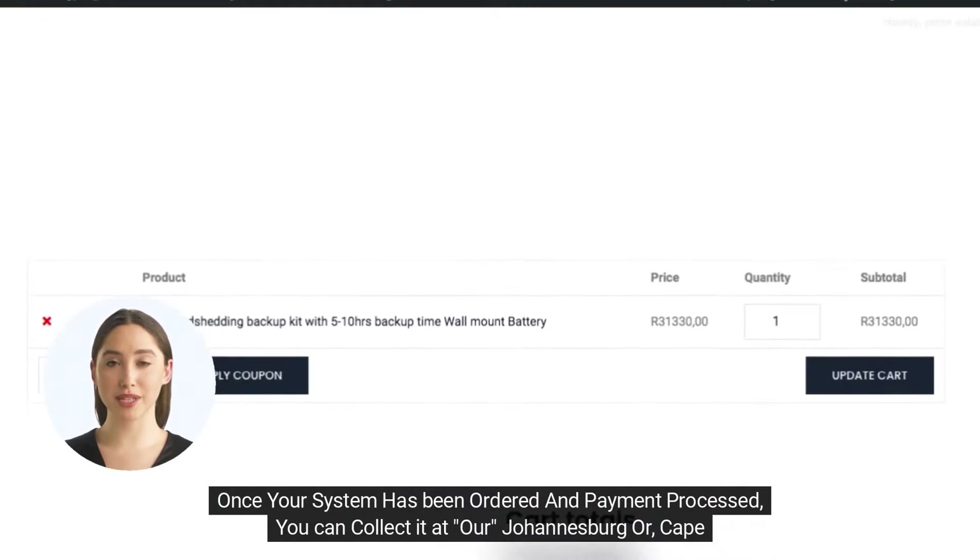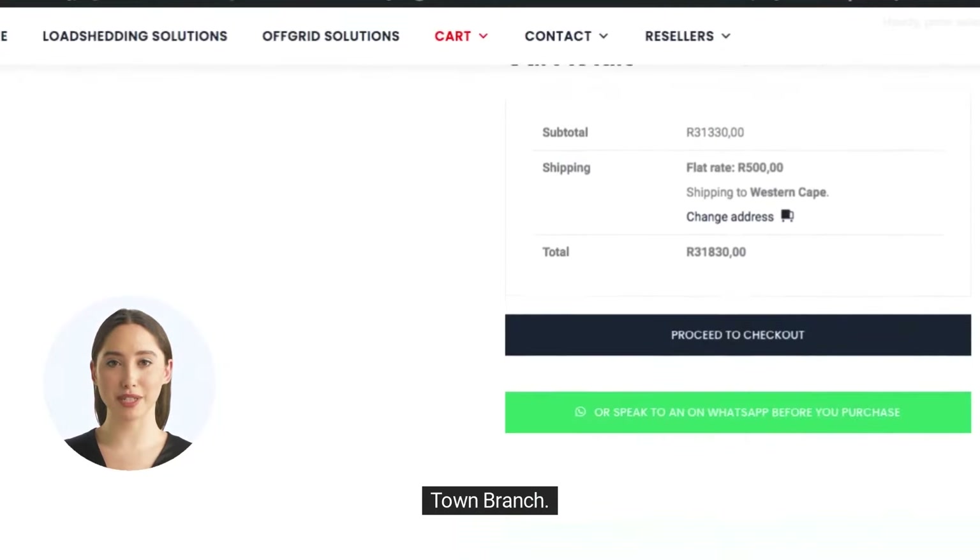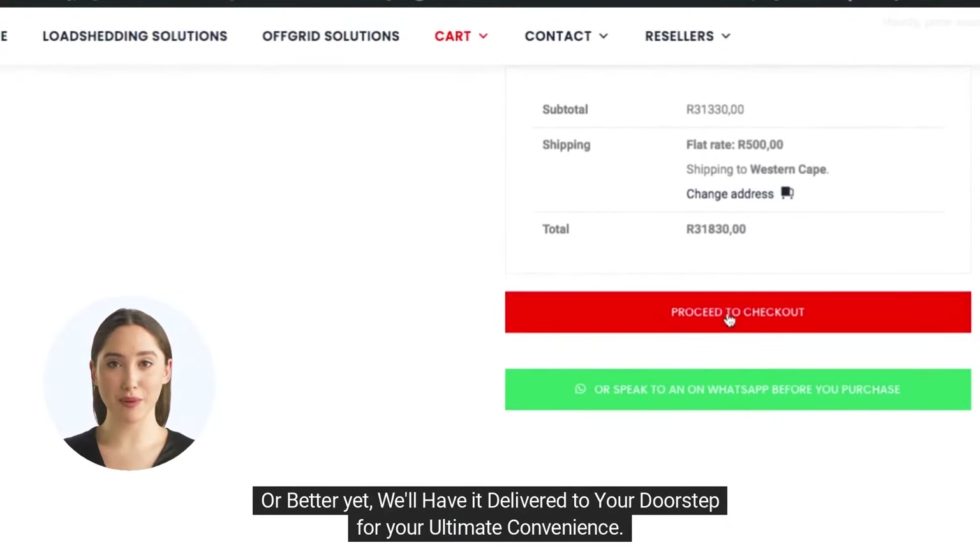Once your system has been ordered and payment processed, you can collect it at our Johannesburg or Cape Town branch. Or better yet, we'll have it delivered to your doorstep for your ultimate convenience.